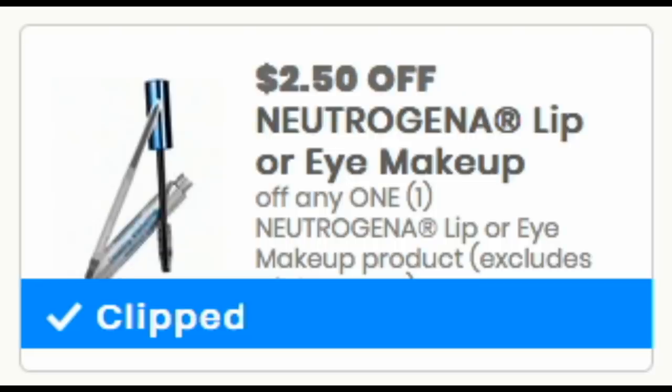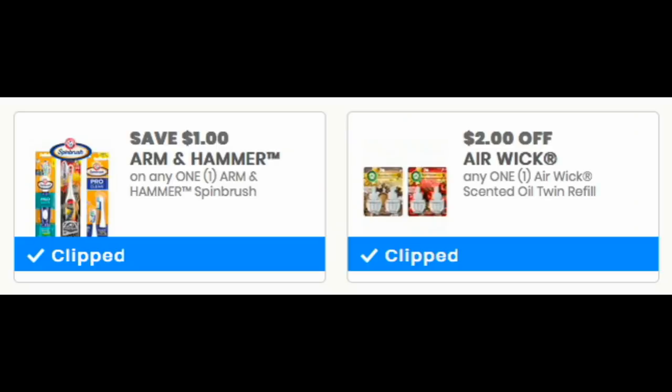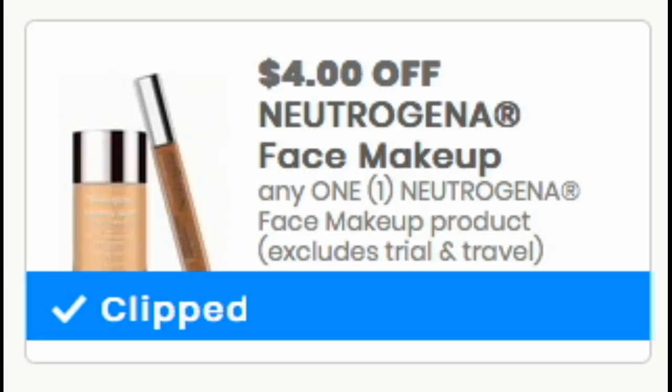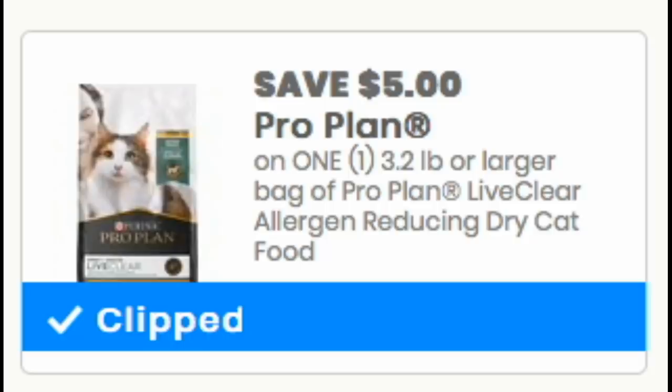Here's another must-print: the Neutrogena $2.50 coupon on lip or eye products. We've also got a couple of Airwick starter product coupons you might want to print. For Arm & Hammer, there's a $1 off the Spin Brush, a $2 scented oil twin refill coupon, a $1 off Arm & Hammer Simply Saline, a 50-cent deodorant coupon, and a $1 off toothpaste. If you like Arm & Hammer, go ahead and print those. We also got a $4 Neutrogena face product coupon for higher-priced items. And the ACT Toothpaste printable coupon will make for a freebie this week — another must-print. All coupons are in the description box below.